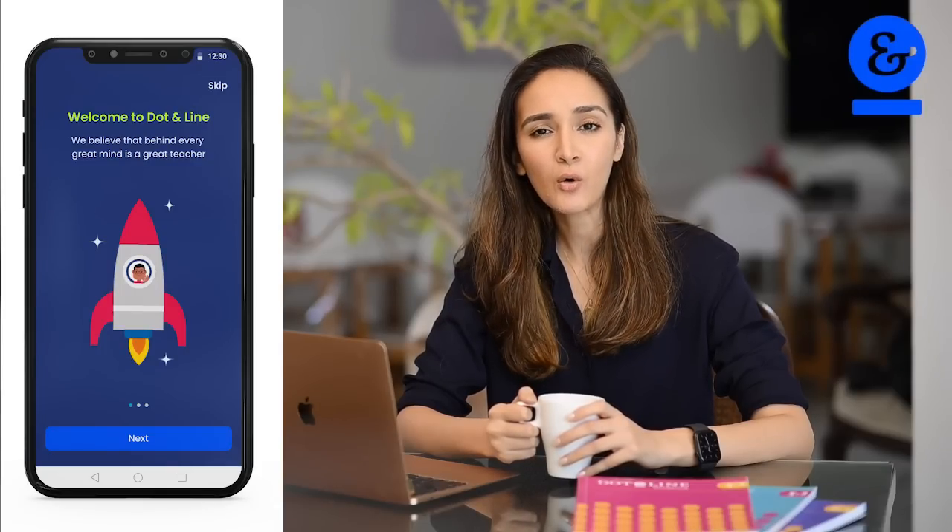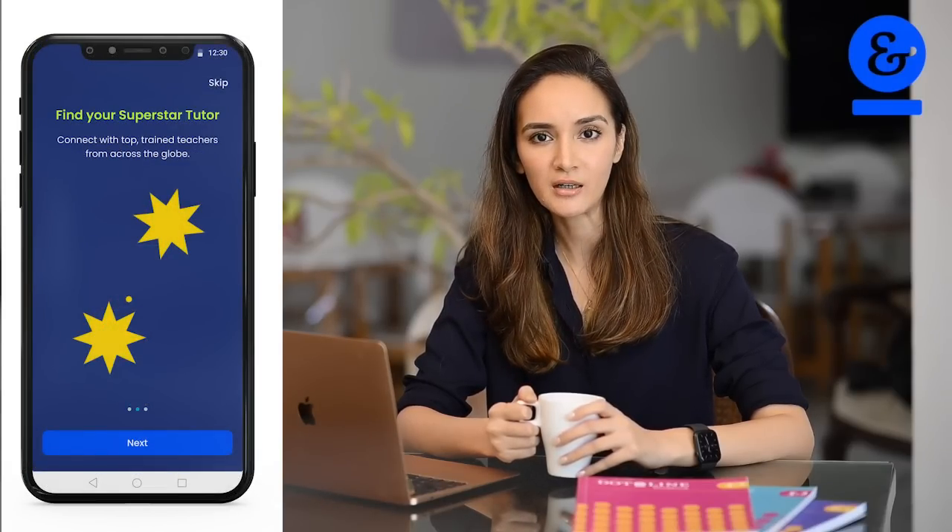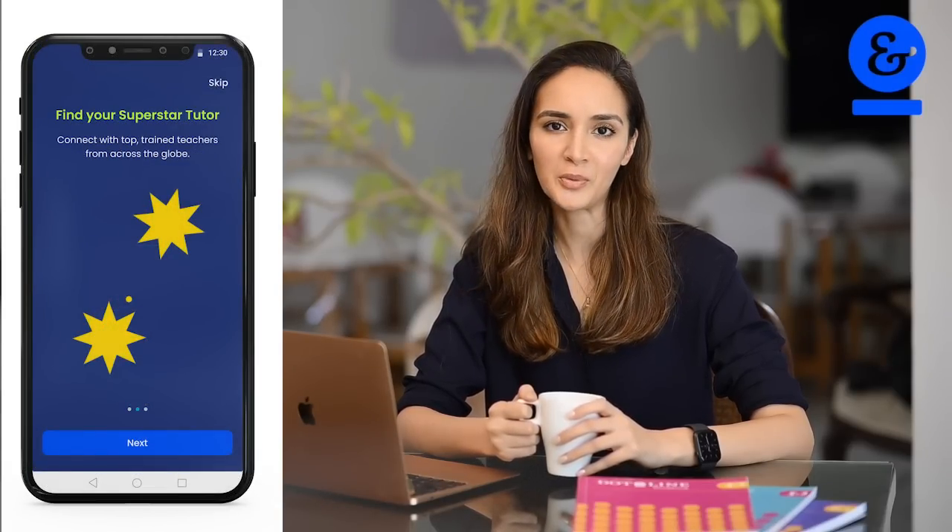If you are a parent searching for a quality trained and vetted tutor, we are here to make that super easy for you.